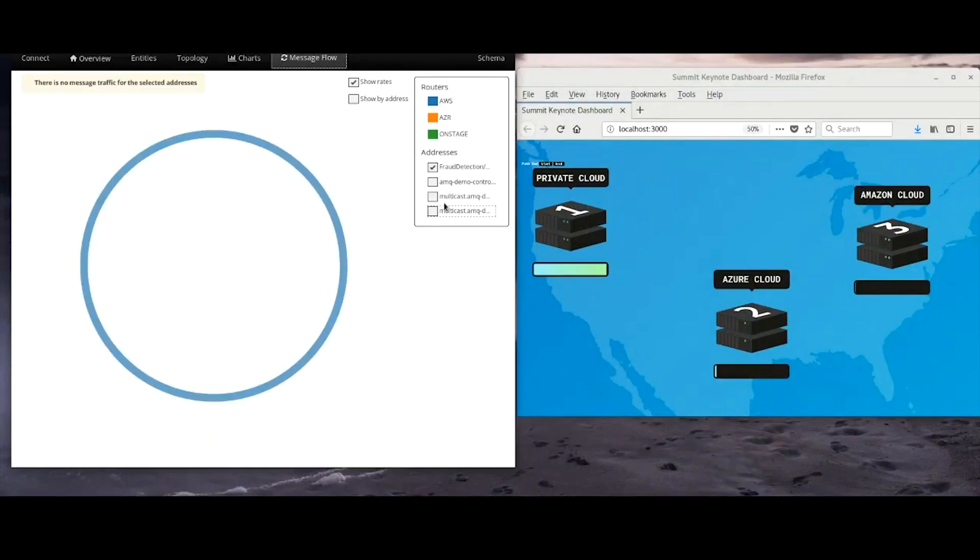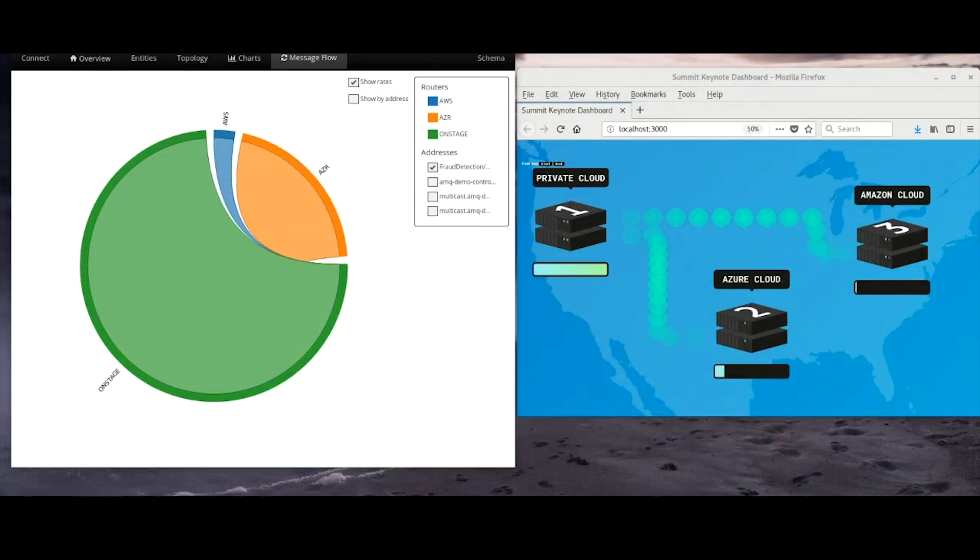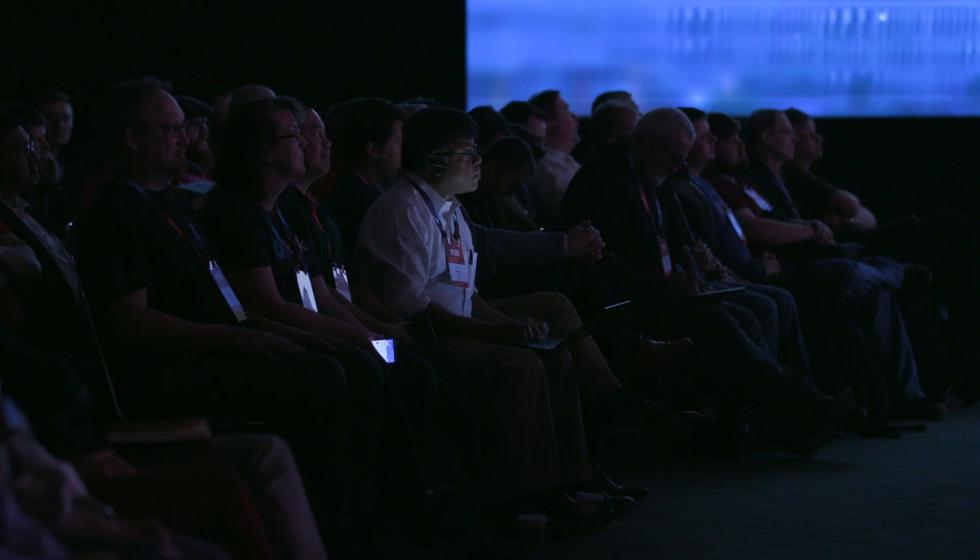Let's find out what happens when there's a spike in our transaction workload where we may actually have a situation where one of our cloud providers is underperforming. Now if we take a burst of increased traffic, we're going to see that AMQ is going to push some of that traffic out onto the public cloud. Azure is picking up some of the load now to keep the latencies down, and Amazon Web Services is going to get thrown into the fray as well. I noticed there's a problem right here — we seem to have a little bit of a performance issue.